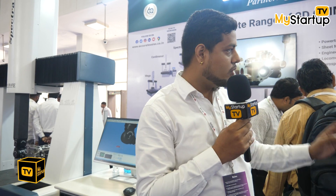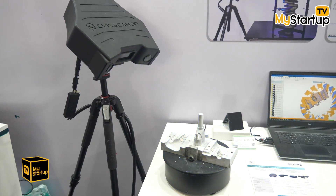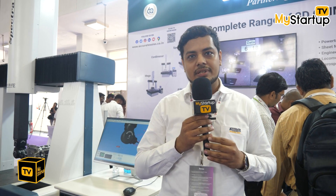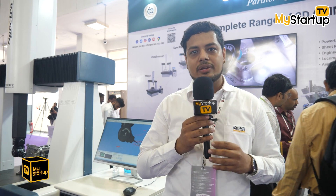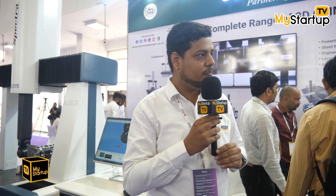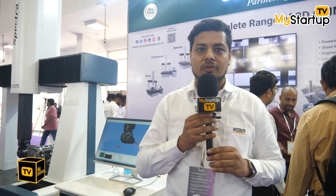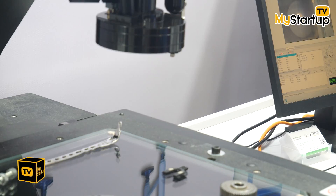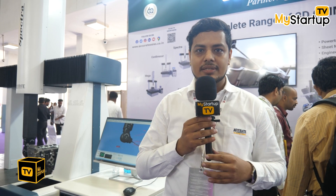We have also come up with new non-contact instruments including optical scanners and handy scanners where you can scan components up to four meters long, compare with the CAD model, and get real-time deviation. The reports are very intuitive and give you the overall behaviour of the component. We have also developed software for VMM where you can import a PDF drawing — it will auto-balloon the drawing, give you the measurement plan, and you can create an inspection plan in seconds and get SPC data from the software itself.